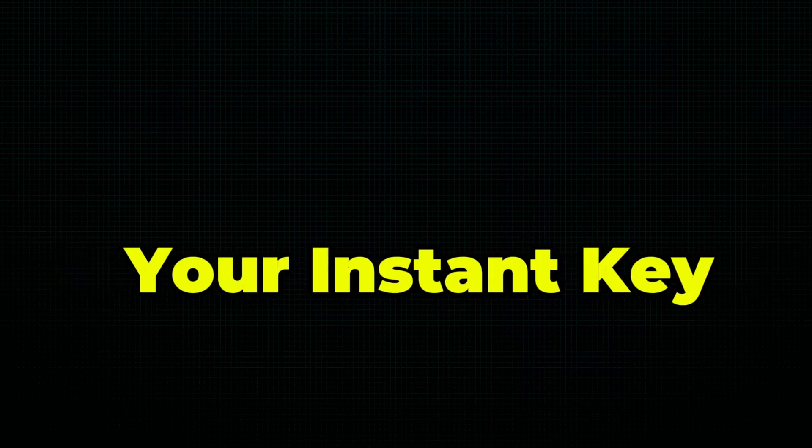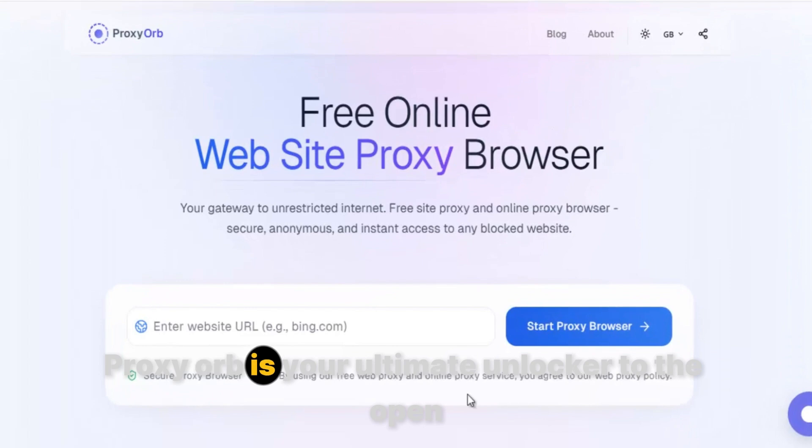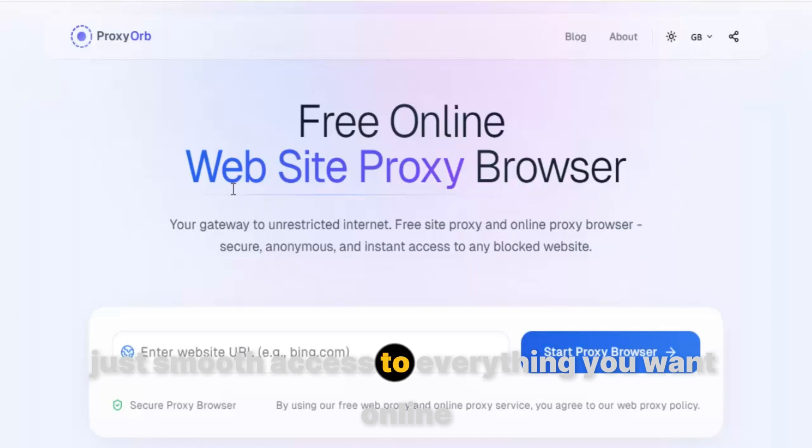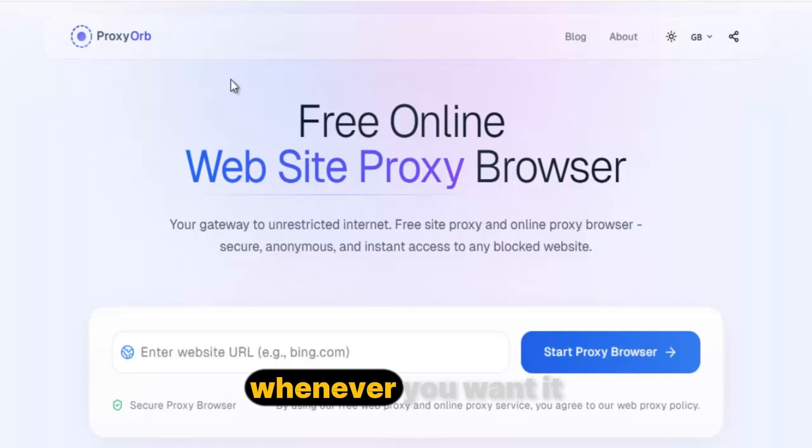Blocked again? Not anymore. Meet Proxy Orb, your instant key to the real internet. Proxy Orb is your ultimate unlocker to the open internet. No limits, no blocks, no frustration. Just smooth access to everything you want online, whenever you want it.